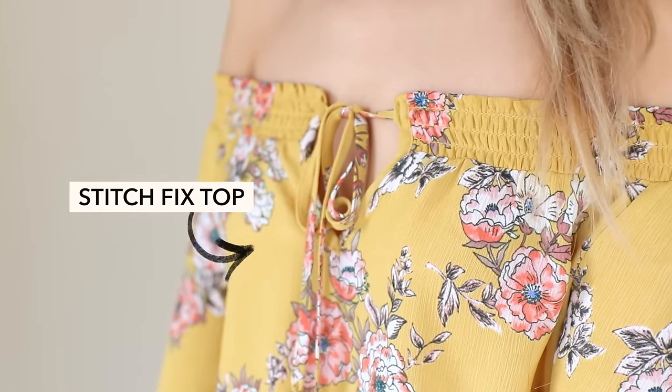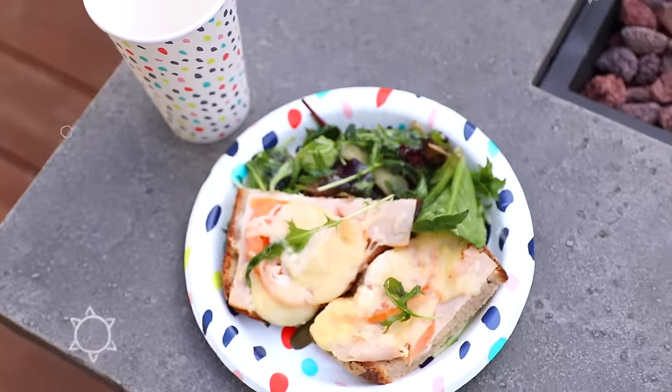One of my favorite music festival trends are off-the-shoulder tops. I really love this mustard one — it has floral detailing on it. For my skirt, I'm just wearing this simple suede one with buttons in the front. Sitting out in the sun, it's important to protect your face, so I really love this wide brimmed hat. You can just sit back, relax, and enjoy the music.